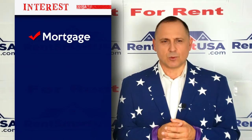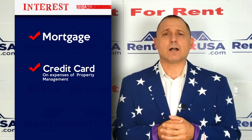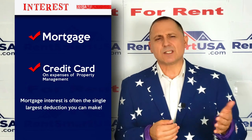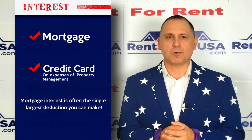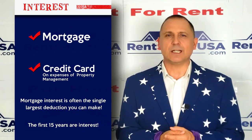Number two: interest. You can deduct the interest on your mortgage or the interest on a credit card for property management expenses. The mortgage interest is often the single largest deduction you can make, and when you take out a 30-year mortgage, the first 15 years of your payments are pretty much interest.